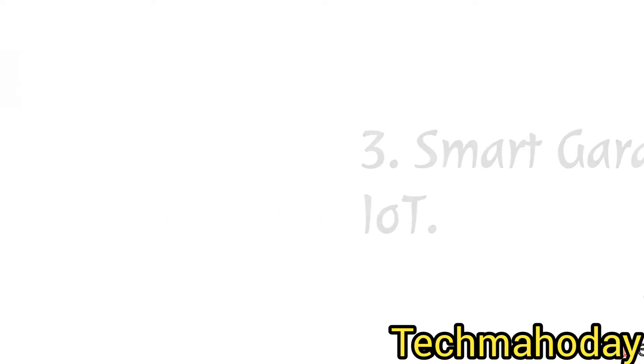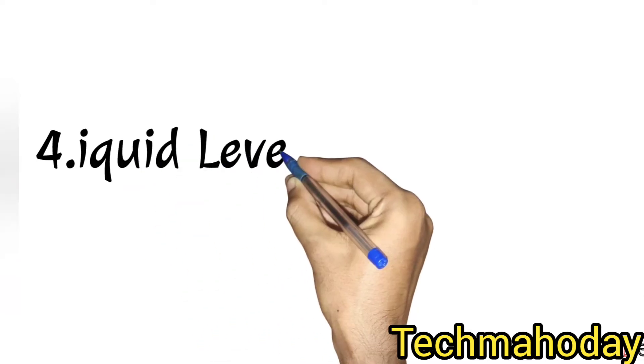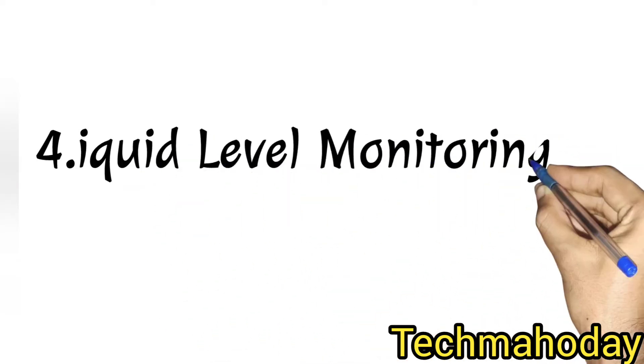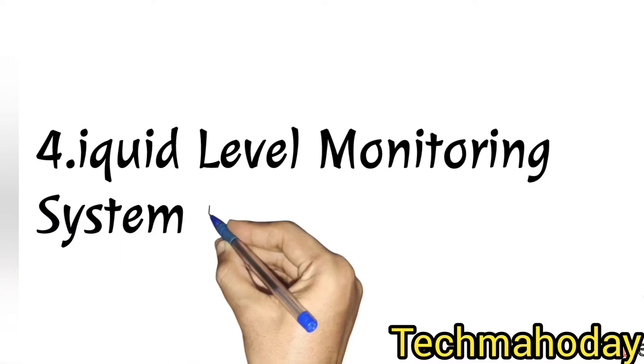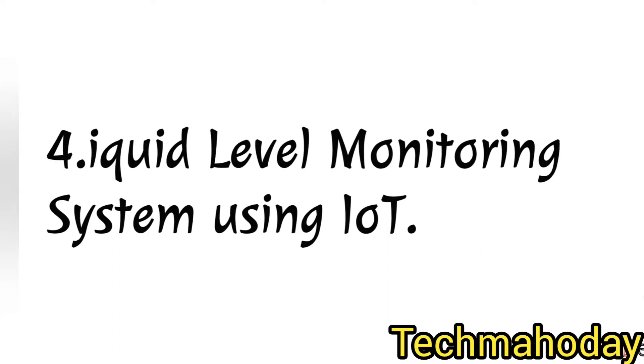The next project is also important — that is the liquid level monitoring system using IoT. This is a project with societal impact.